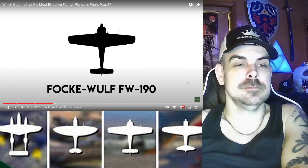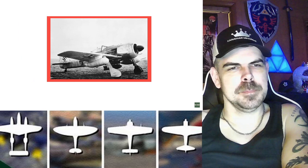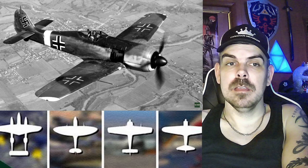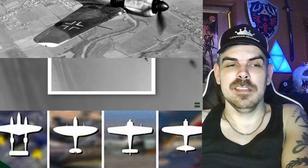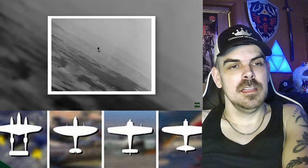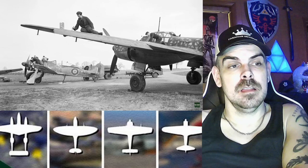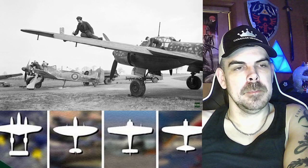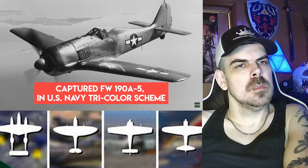The BF 109's replacement, the Focke-Wulf FW 190, could carry more and thus take on a variety of roles — fighting in day and night, dropping bombs, and ripping up ground targets. It was superior in most aspects to the British Spitfire for a time, making absolute hell for the RAF until they upgraded their Spitfire. Capable of bearing much more firepower than the BF 109 while remaining quick and agile, the FW 190 was a favorite among German pilots. Over 20,000 FW 190s were produced from 1939 to 1945.